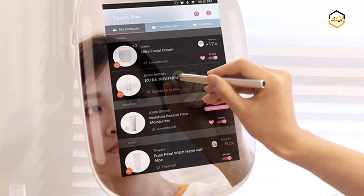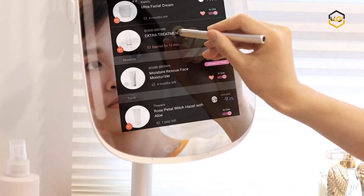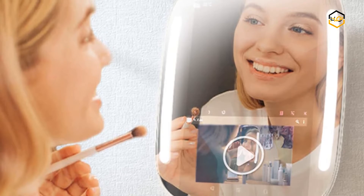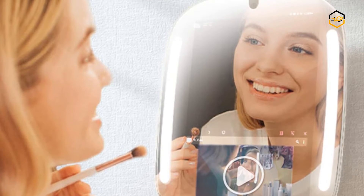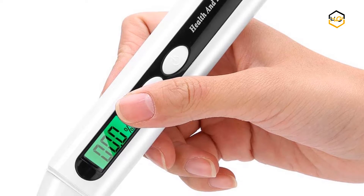Hey guys, in today's video we'll be checking out some of the best beauty skin analyzers available in the market. We have ranked them according to their quality, capacity, price, user satisfaction, and ease of use. You can find out more info about them in the description box below.